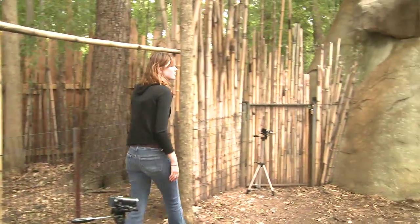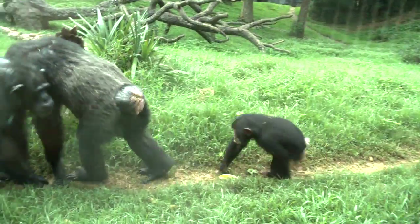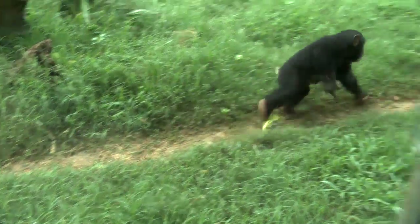We have two cameras that are angled at 45 degrees to each other, and this allows us to create a 3D reconstruction of their joints. We can calculate joint angles from these data.